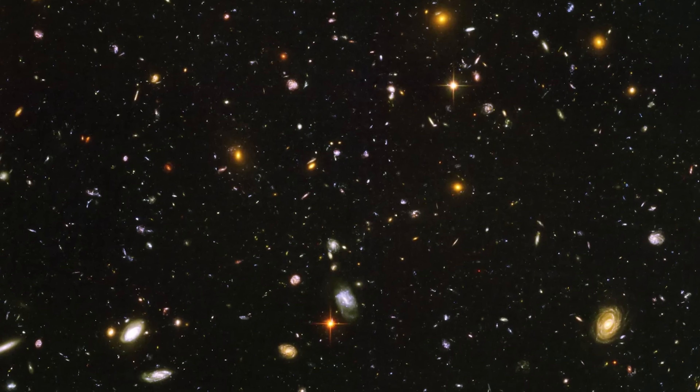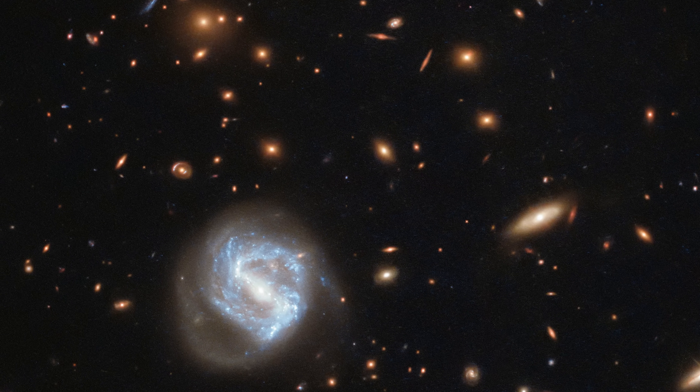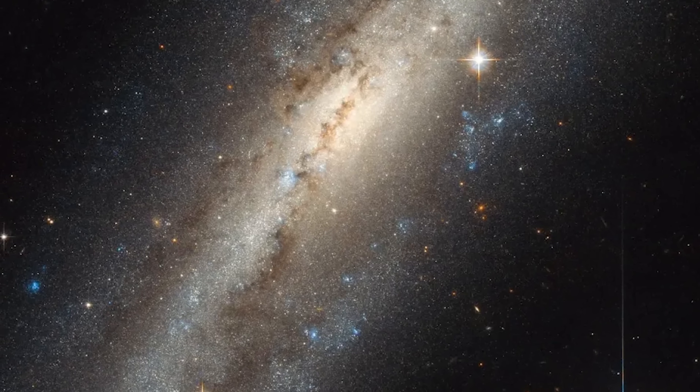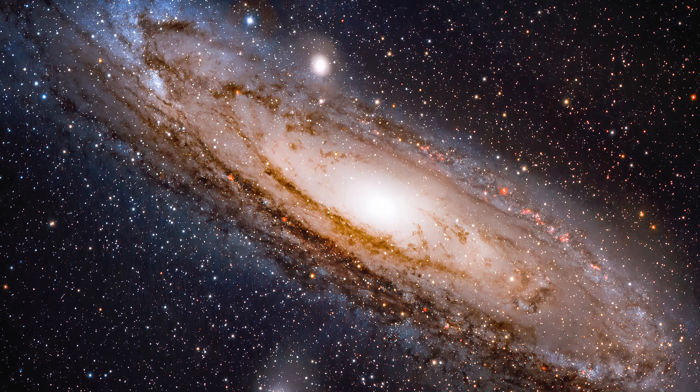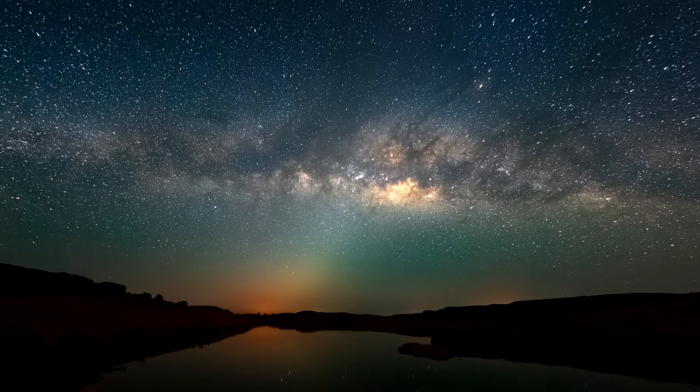Let's zoom out even further and see where our galaxy fits in the grand cosmic neighborhood. The Milky Way is part of what's called the Local Group — a collection of more than 54 galaxies spanning about 10 million light-years. The Local Group is dominated by two large spiral galaxies: our Milky Way is one of them, and the other is the Andromeda galaxy. Andromeda is actually larger than the Milky Way, with a diameter of about 220,000 light-years compared to our galaxy's 100,000, and it may contain as many as about a trillion stars compared to our 100 to 400 billion.